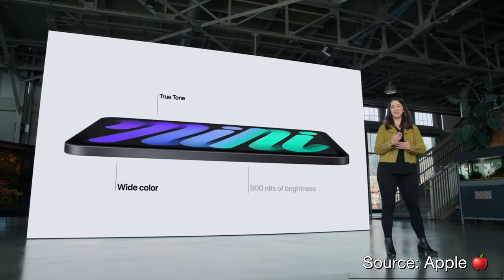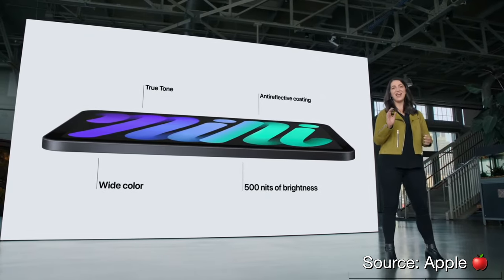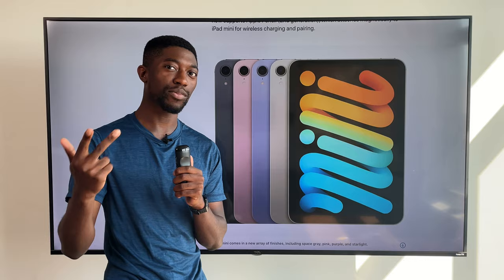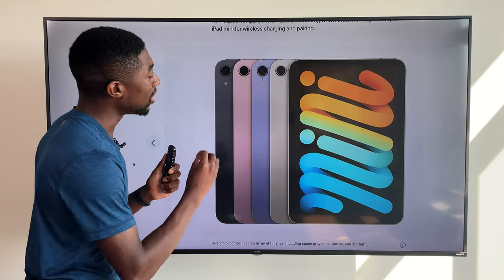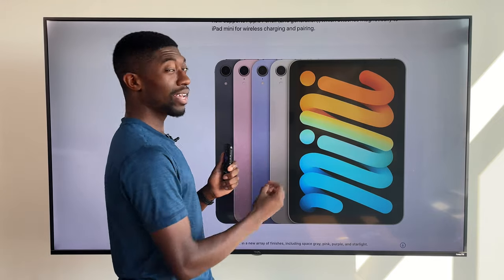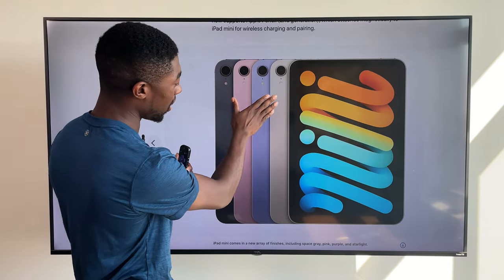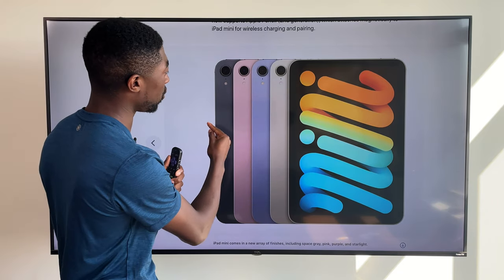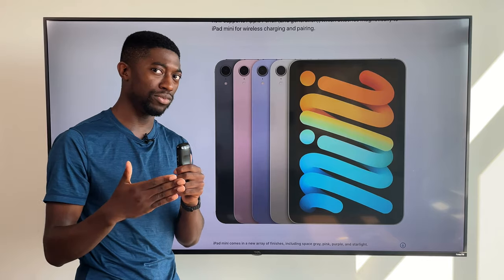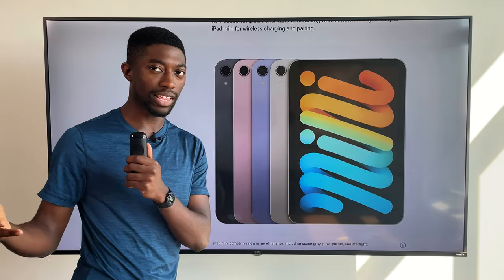It's an 8.3-inch display with four colors, and I've got to say these new colors — I love them. So there's space gray, pink, purple, and once again the new color, my favorite: Starlight. You might think it's silver, but it's a lighter tone at the top and it gradually gets darker, similar to space gray, which I think they should just name midnight to keep track with their whole naming scheme for the iPhones.